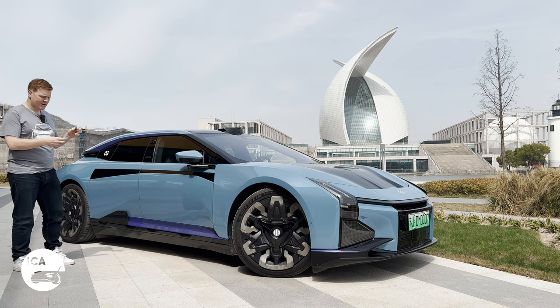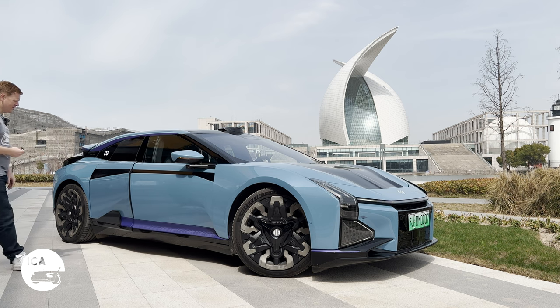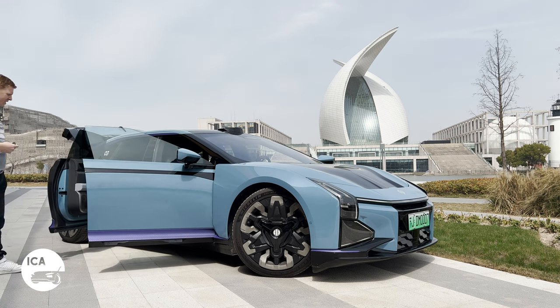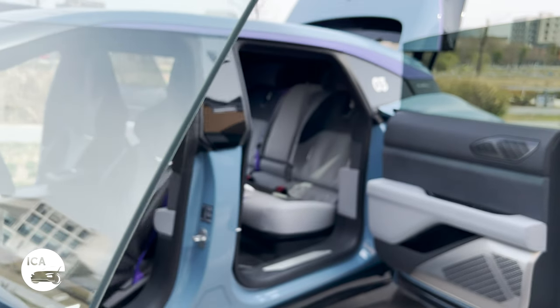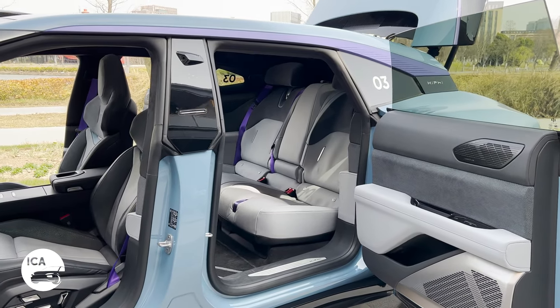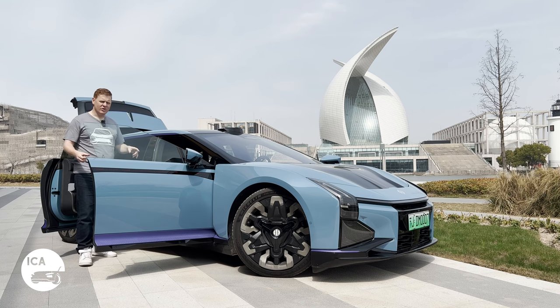If we press left, left, right, right — that's cool, isn't it? The doors open suicide style, so you can get into the back and the front no problem. The tail opens up as well. It's a really, really very cool car.